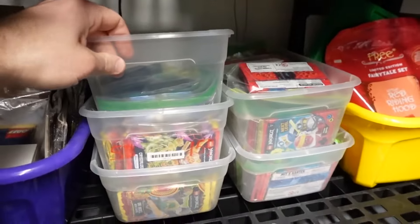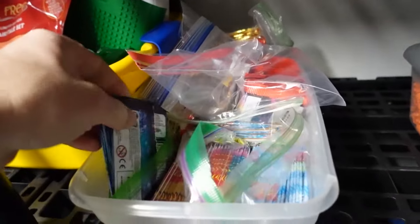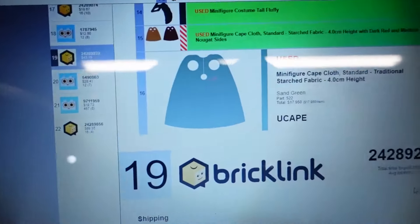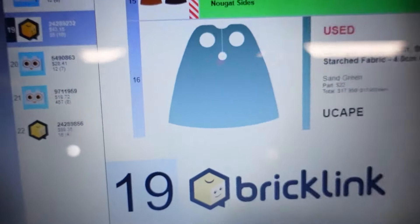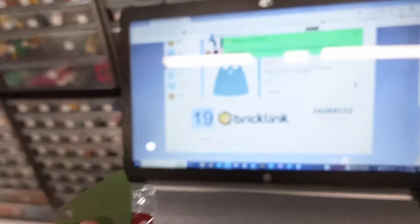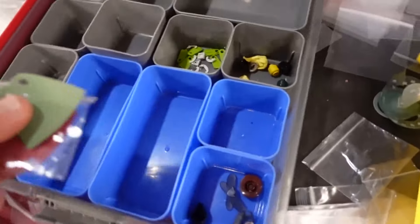We got another one on BrickLink. Sold two German packs — nice. We're almost done, just had order 19. We have 7 lots, 8 lots, 4 lots left. Sold one of these capes in great shape for $17.95, and this one sold for $10.99. Good order.